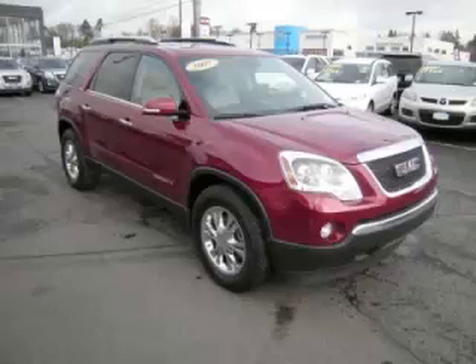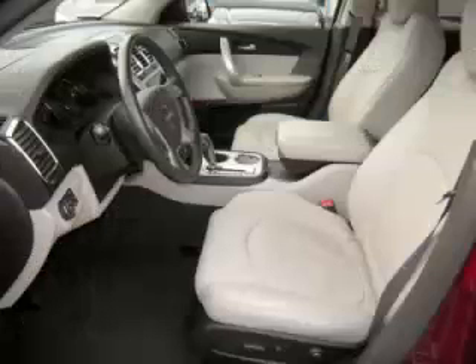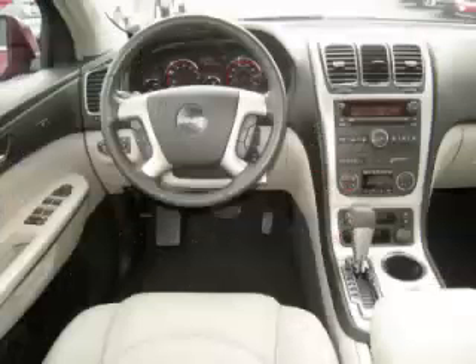Complete with a 3.6 liter V6 engine, top features include heads-up display, Bose sound system, seat memory, custom wheels, and rear AC control. Are you ready to experience this vehicle for yourself?